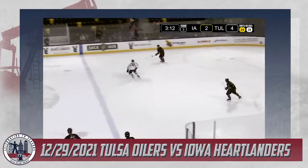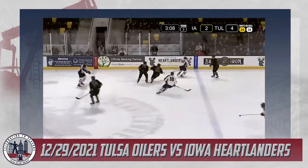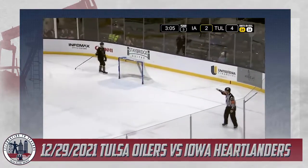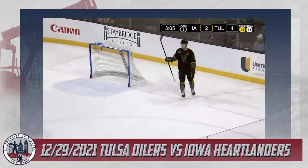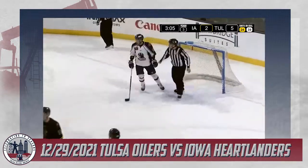Sadaway goes for the empty net and it's in — a hat trick! The first of the season by an Oiler. It's Dylan Sadaway that finds it, 3:05 left. It's a 5-2 lead, and Dylan Sadaway now leads the Oilers with 14 goals on the season.